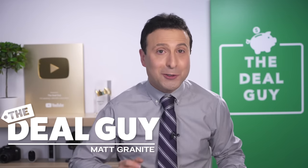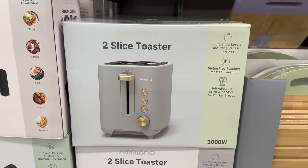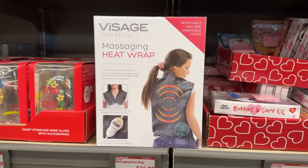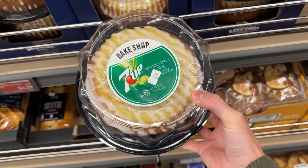These are the top 10 things you should be buying at Aldi this February 2023, and this month has some amazing and unexpected finds you are going to love.